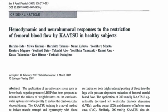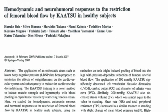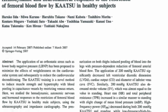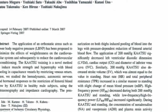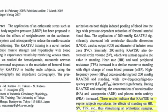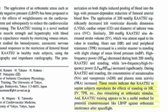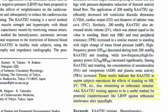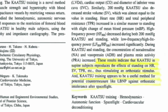This research article studied the hemodynamic and neurohumoral responses to restriction of femoral blood flow by katsu training in healthy subjects. What they found is that katsu training in supine subjects reproduces the same effects as standing. So for those who have been bedridden or supine for a prolonged period of time, katsu training at low levels can reproduce the same physiological response as if they were standing.